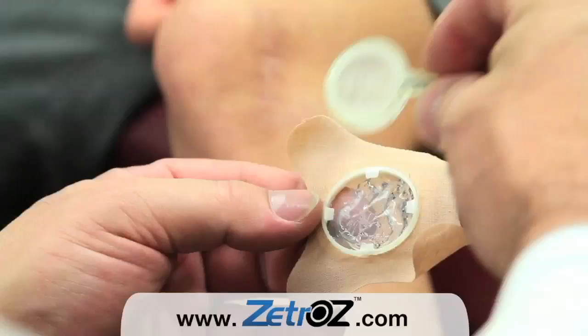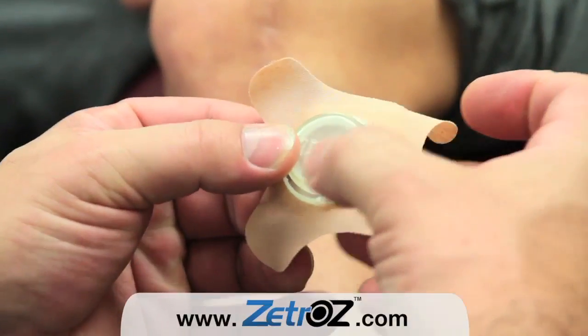The miniaturization of the Therasonics unit has made it such that it can be used at any time during the day, and it has become a very convenient modality for the patient to use.